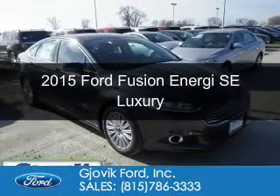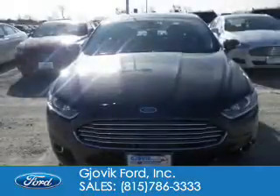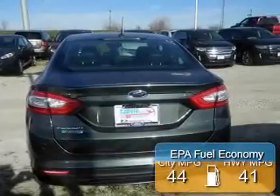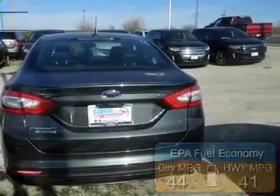This is a new 2015 Ford Fusion Energi. It's powered by front-wheel drive, a 2-liter, 4-cylinder engine, and a continuously variable transmission. Great fuel efficiency saves you money by requiring fewer trips to the gas station.